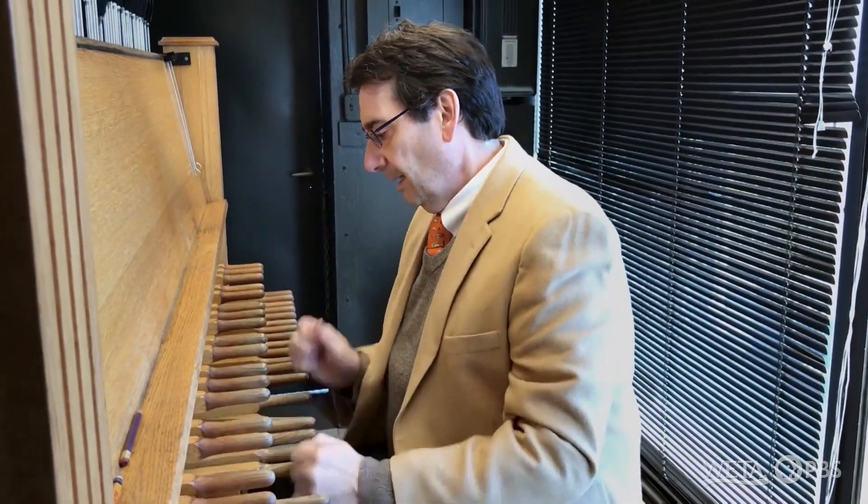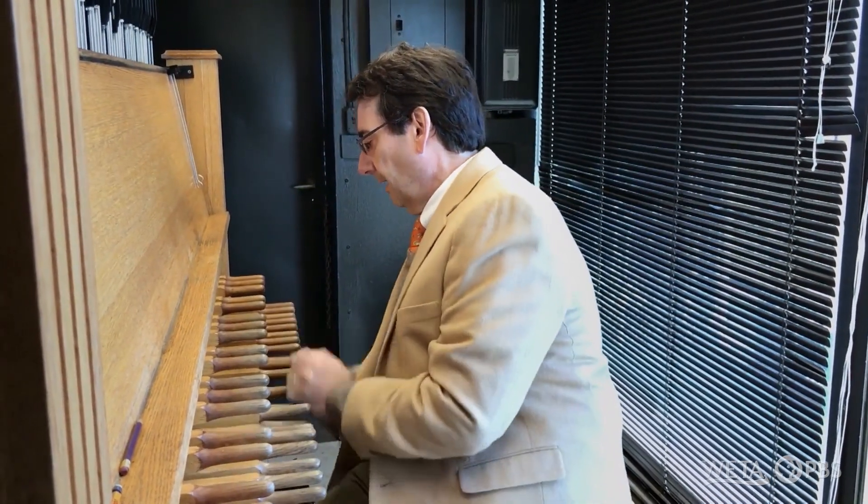I met Ed at the Netherlands carillon in 2022. I introduced myself to him and said I had played at the University of Michigan. He said, great, we need people to play this summer during recitals — do you want to play? And I appreciated that. I appreciate him a lot.